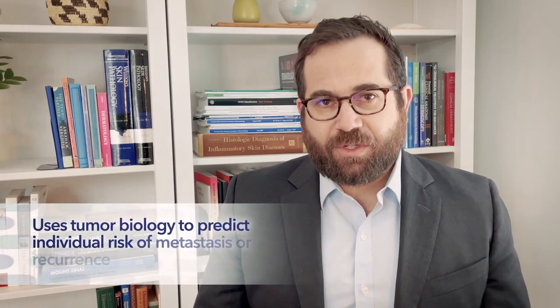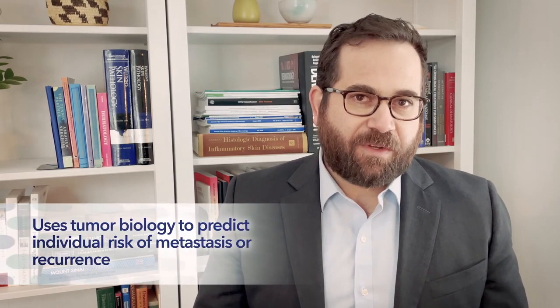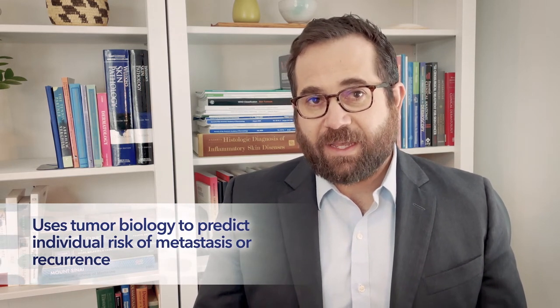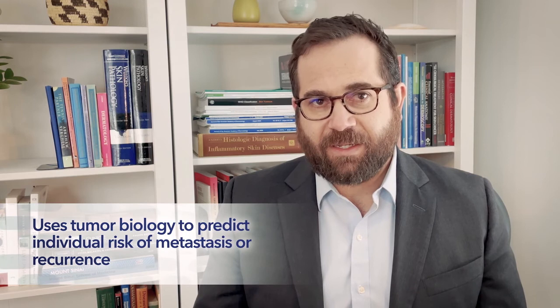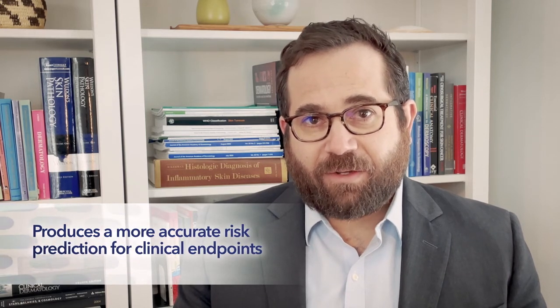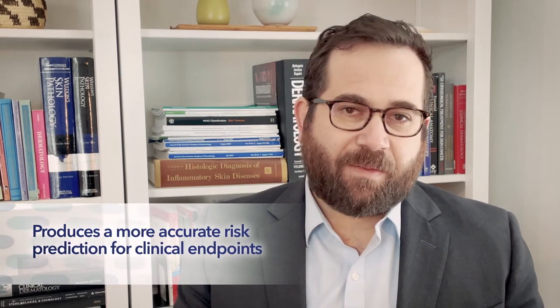The Decision DX gene expression profile test uses a patient's tumor biology to predict individual cutaneous melanoma risk of metastasis or recurrence, as well as sentinel lymph node biopsy positivity, independent of traditional staging factors. Combining Castle Bioscience's gene expression profile test with AJCC stage produces a more accurate risk prediction for clinical endpoints that impact clinical decision making and are meaningful to the patients we take care of. Castle provides the future of melanoma prognosis for our patients today.